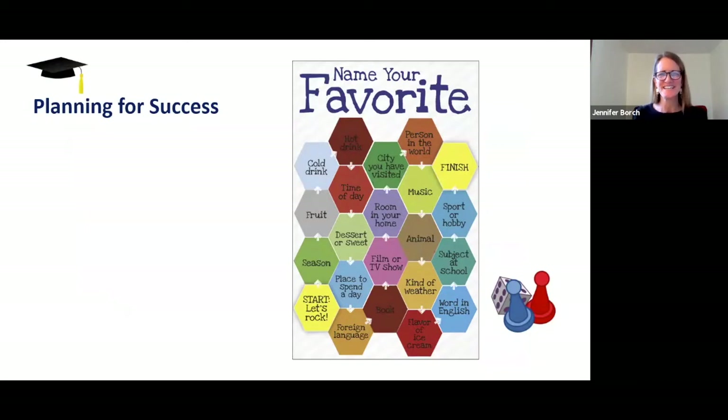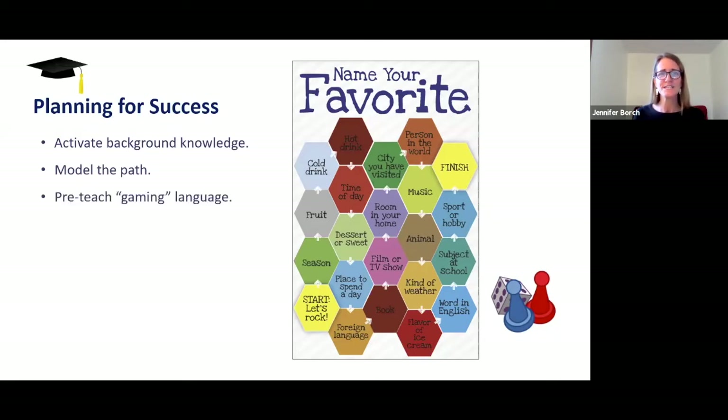Hopefully you can see there are all different ways to use board games in your classroom — whether you're teaching online, in a classroom, or outdoors. They're really adaptable. Now let's talk about planning for success. As teachers, there are a lot of things we can plan ahead to support our students in having successful gaming experiences. To begin, we want to activate students' background knowledge to see what they already know about board games. Then we'll model how to move from start to finish on the game board. Next, we'll pre-teach any gaming language and also any thematic language students will need based on the topic of the game.